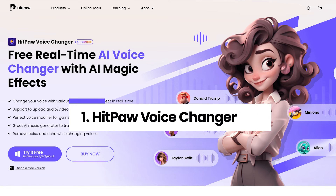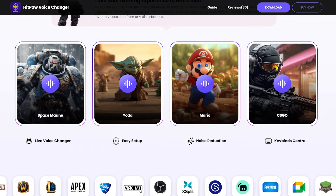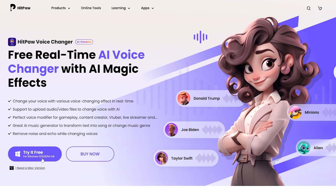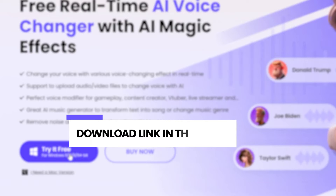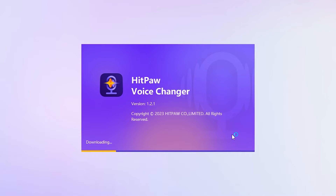First up, we've got the HitPaw Voice Changer — perfect for gamers, streamers, VTubers, and even meetings. Go ahead and hit that download button. I'll put the download link in the description so that you can get the latest version. Follow the simple installation steps.